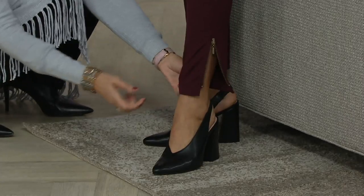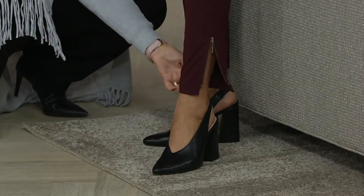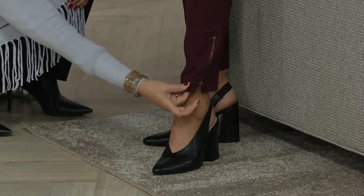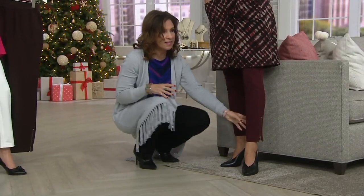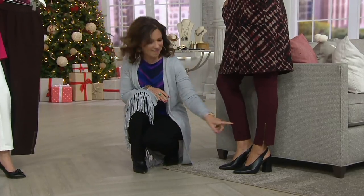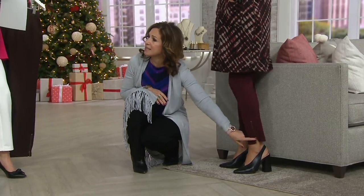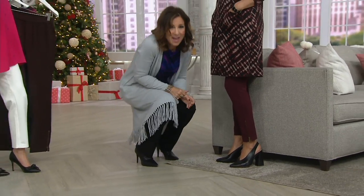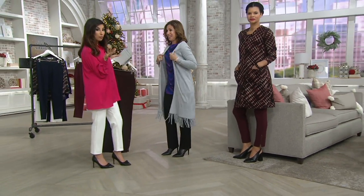I'm going to open up the zipper for you — you can play with it. You can make it a little wider if you want instead of a tighter pant, or you can make it tighter. It has that adjustability, which is super cute. It's an antique zipper — it's not shiny and bright, it's beautiful.